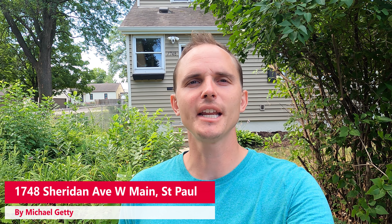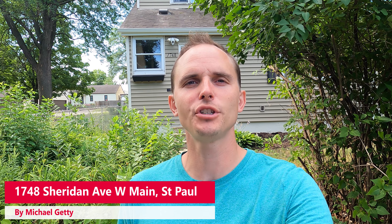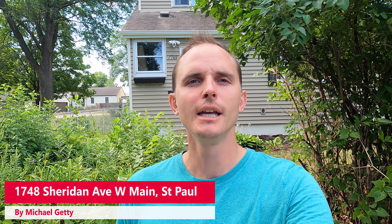Hey, this is Michael Getty with Mozzie Properties, and today I'm bringing you a video walkthrough tour of 1748 Sheridan Avenue West here in St. Paul. This is the main level duplex behind me. Be sure if you enjoy the video, hit that like button and check out the description below, where I post things like rent price, availability, and links. If you enjoyed the video tour but the house wasn't quite what you're looking for, be sure to subscribe to the channel as I post hundreds of other rentals throughout the year. Now without further ado, let's get this show on the road.